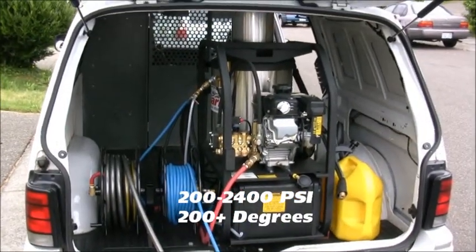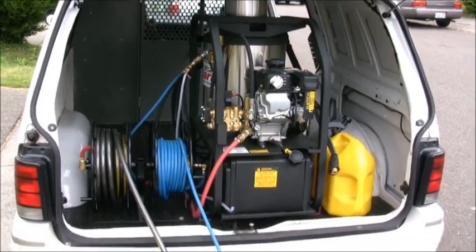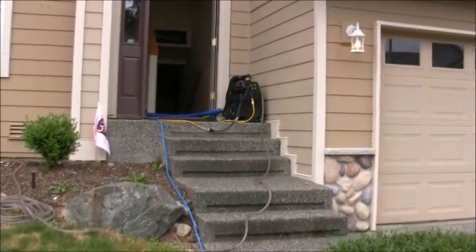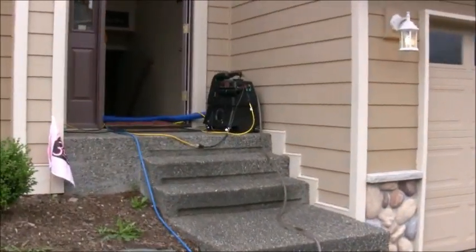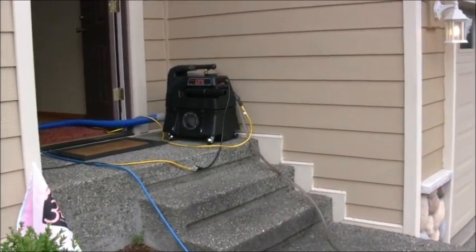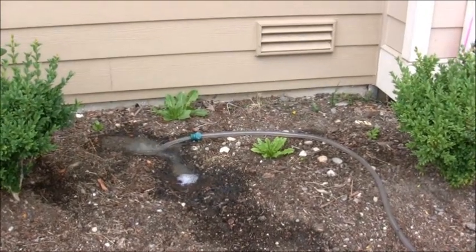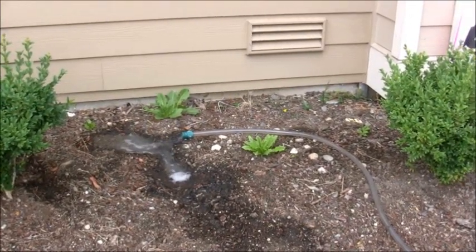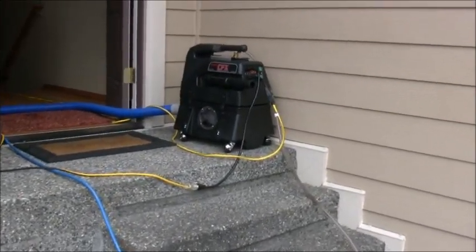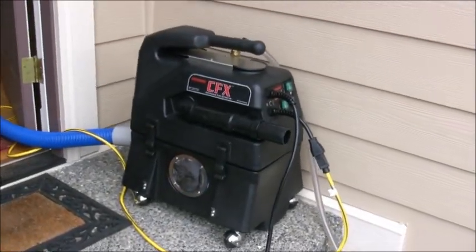The gas is supplying your PSI and your heat is fuel-fired. The vacuum portion of the truck mount is the dual three-stage CFX extractor, which has super good suction and pumps the dirty water right out. It's a dual pre-stage auto pump-out extractor — small, compact, runs non-stop.